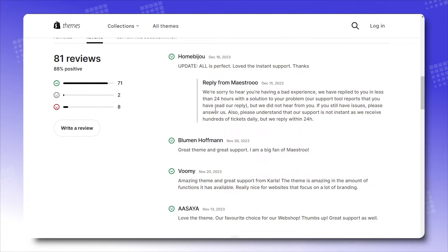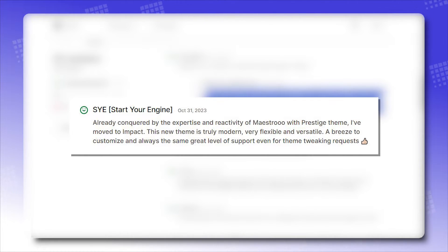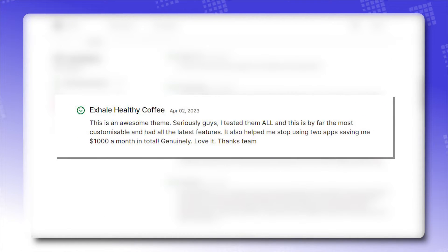Positive reviews: 'Already conquered by the expertise and reactivity of Maestro with Prestige Theme, I've moved to Impact. This new theme is truly modern, very flexible and versatile. A breeze to customize and always the same great level of support even for theme tweaking requests.' And: 'This is an awesome theme! Seriously guys, I tested them all and this is by far the most customizable and had all the latest features. It also helped me stop using two apps, saving me $1,000 a month in total.'